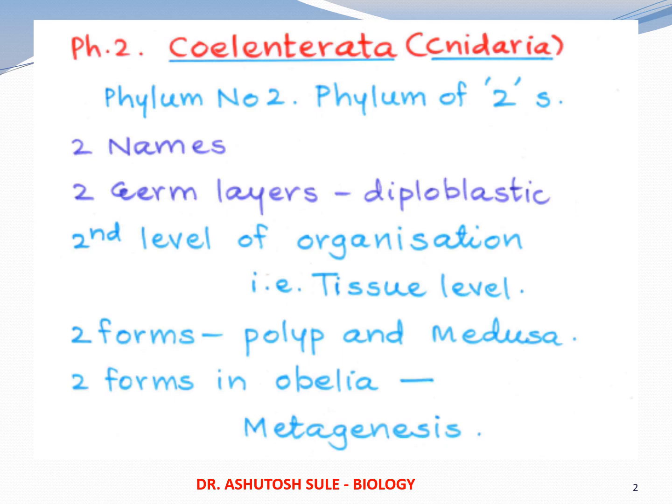You can remember that cnidarians is the second phylum of non-chordates. We will say that phylum number 2 is the phylum of twos. It has got two names. It has got two germ layers. There is a second level of organization — first is cell level, second is tissue level. It shows two forms, particularly seen in Obelia, where it is known as metagenesis.